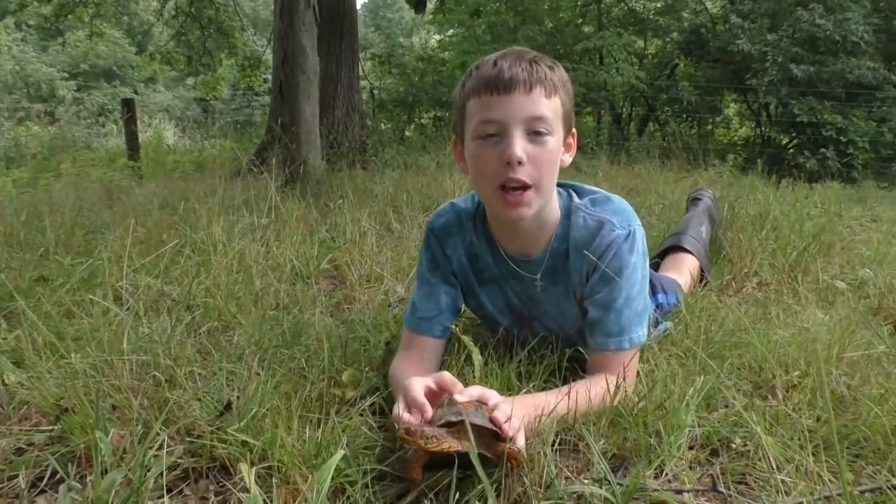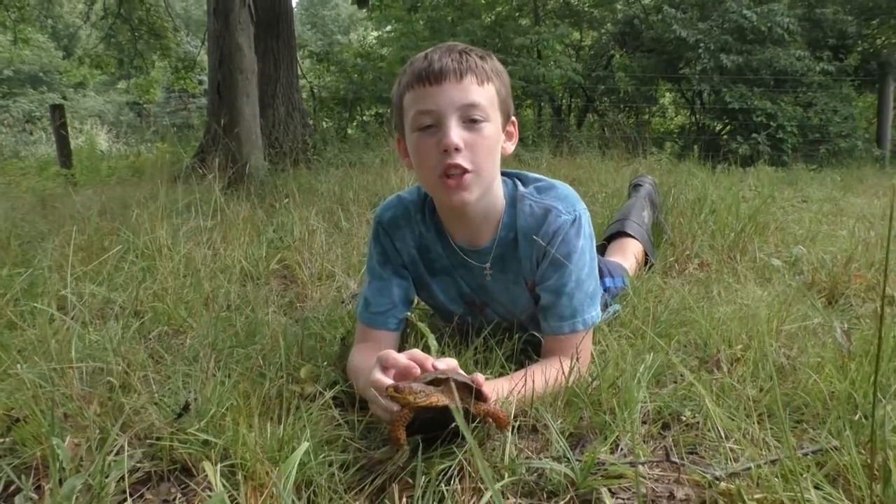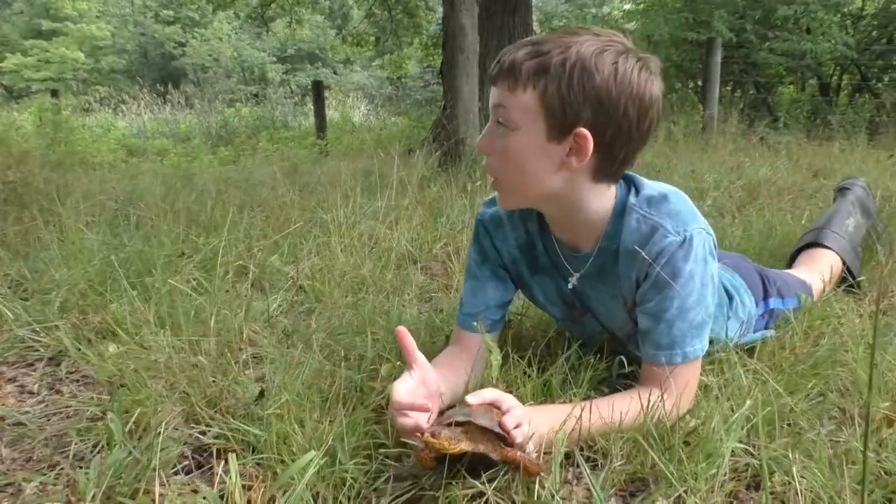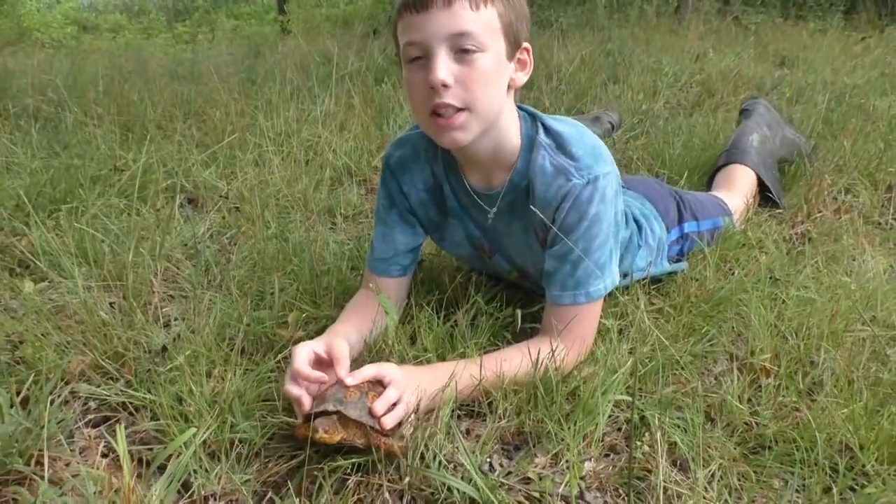They are from the eastern US, from Maine all the way down to Florida. They live in forests and moist meadows like here, or anywhere that is wet and muddy.